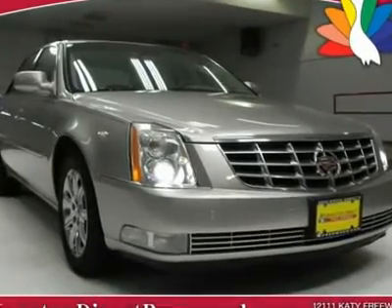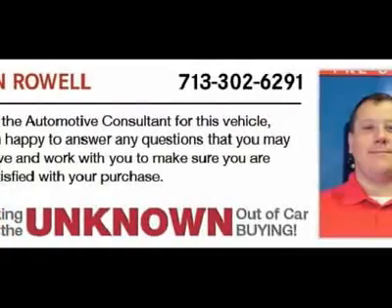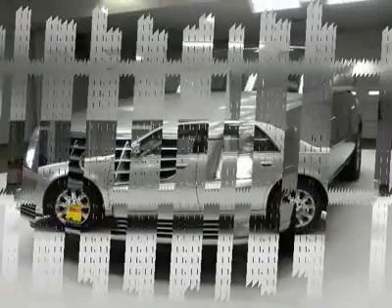The 2008 Cadillac DTS is the best choice available for those wanting a traditional large American luxury sedan. With plenty of room, silky smooth ride, power everything, HID headlights, rear parking sensors, and a smooth Northstar V8.